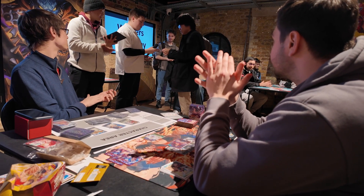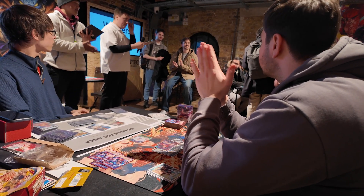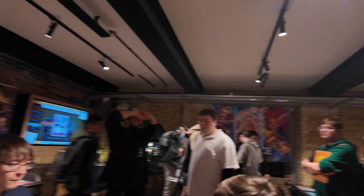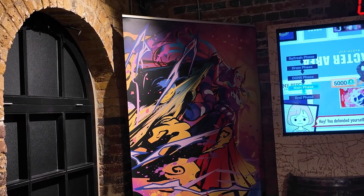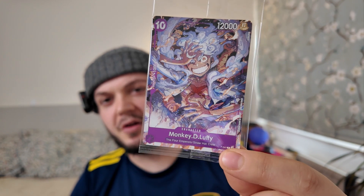Met some great people there that I'll definitely be seeing again, and in general it was a really good day out. I'd recommend it to any One Piece players who already play, or anyone who wants to get into the game, to pop down for sure. The staff are lovely and everyone's still here after the tournament — trading, playing games, just hanging out. Loads to do around as well, so 100% recommend going down to the store. Also, I think with each event you go to you get given a pack, so the cost is basically the price of a pack and they give you one back — you're pretty much just paying for a pack.